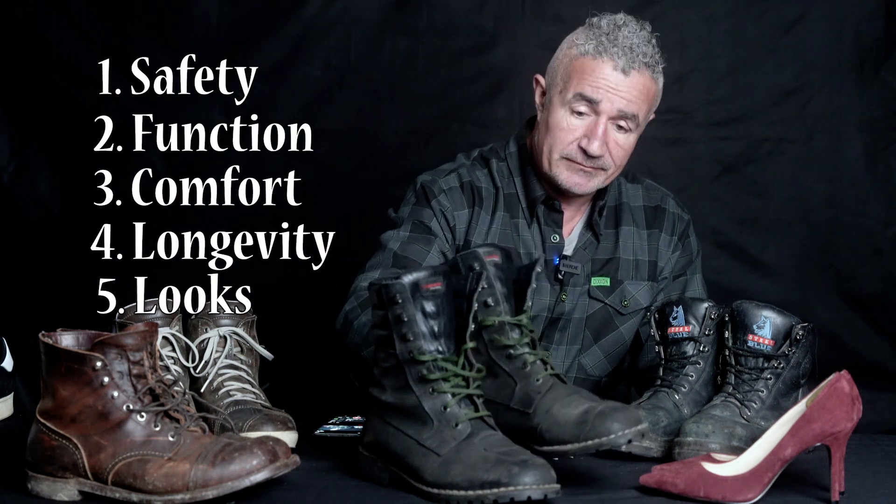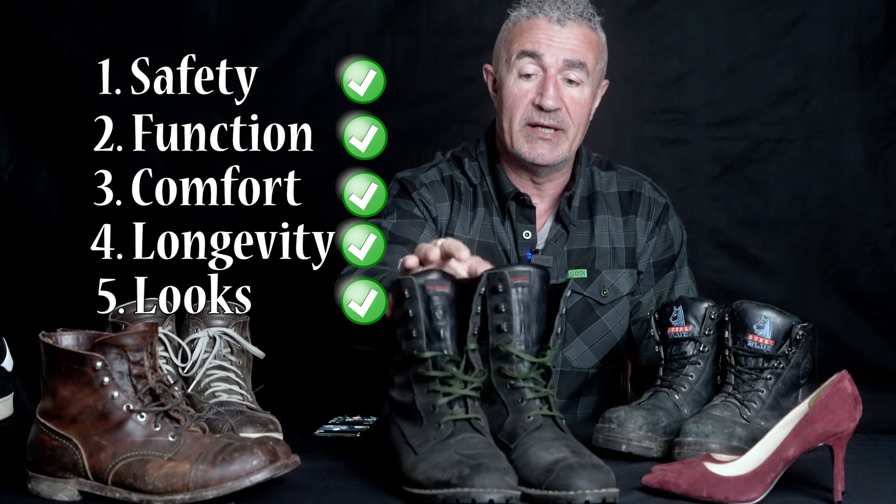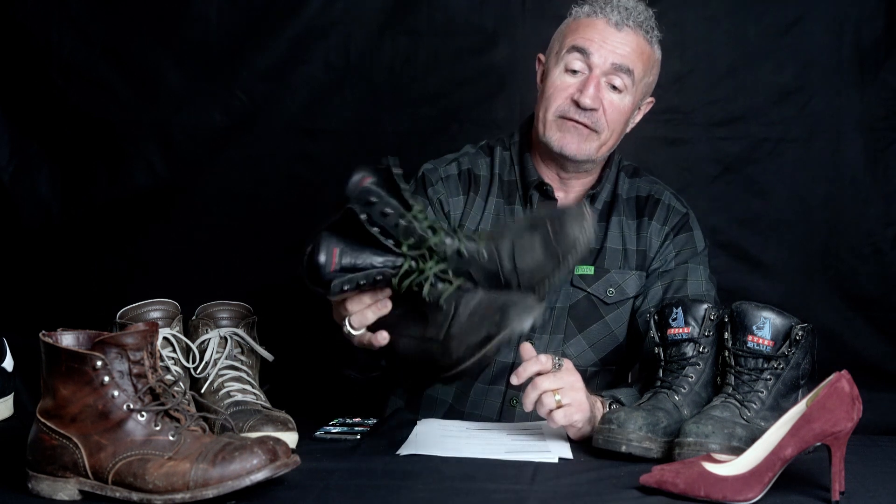These definitely tick the boxes for safety, comfort, and functionality. They weren't cheap — that's the biggest negative — but I'm certainly getting a lot of use out of them. These are actually my favourite boots; I wear them all the time. The only time I don't wear them is if it's 35-plus degrees and absolutely boiling hot. Apart from that, I just find them very comfortable, so I wear them all the time.